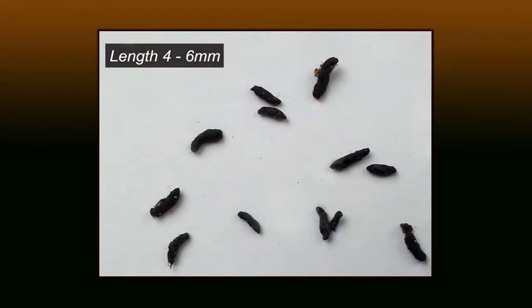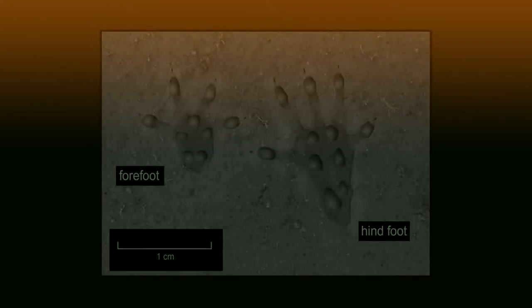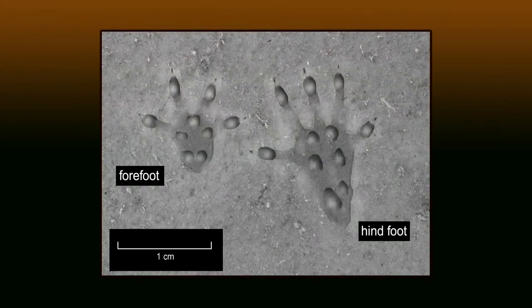Piles of small, dark cylindrical droppings are deposited, usually to mark territories. They also have a strong smell of ammonia as they constantly pass urine. It can be difficult to find their small footprints.